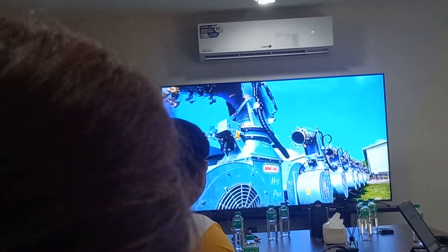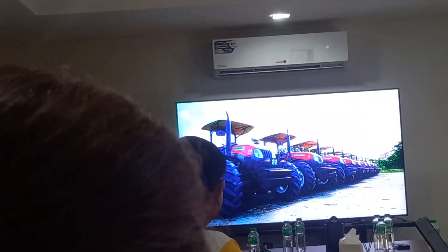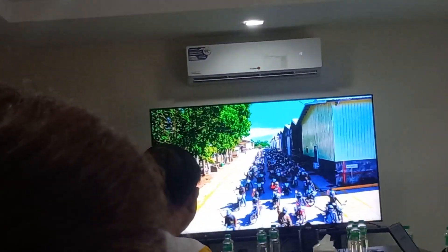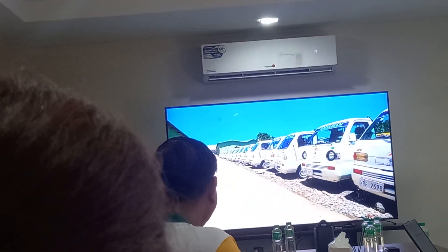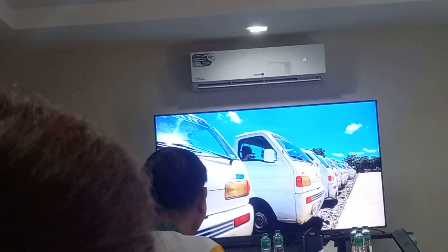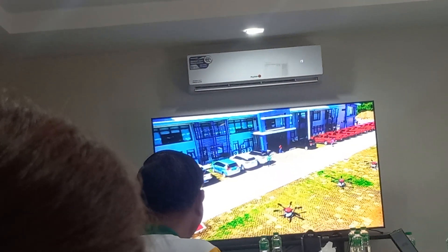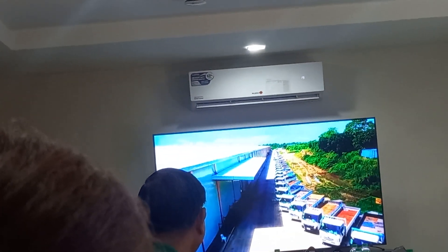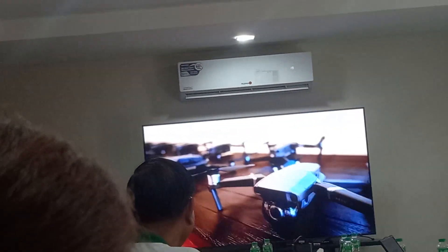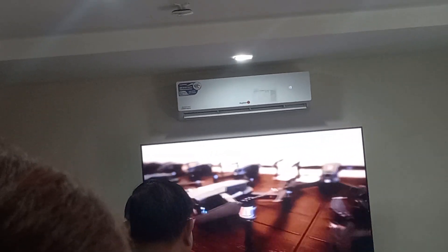Further equipment includes 60 units of storm sprayers, 13 units of big glass sprayers, 19 units of big tractors, 740 units of motorcycles, 73 units of multi-cabs, 60 units of service vehicles, 71 units of truck haulers, and 41 units of Mavic Pro for GPS mapping.